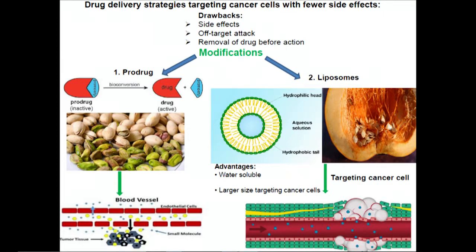How does size matter? Because cancer cells grow really fast, the walls of the cancer cells are not properly built, so they have large gaps compared to normal cells which are tight and intact. Due to the smaller size of these prodrugs, they can enter into normal cells in addition to cancer cells.